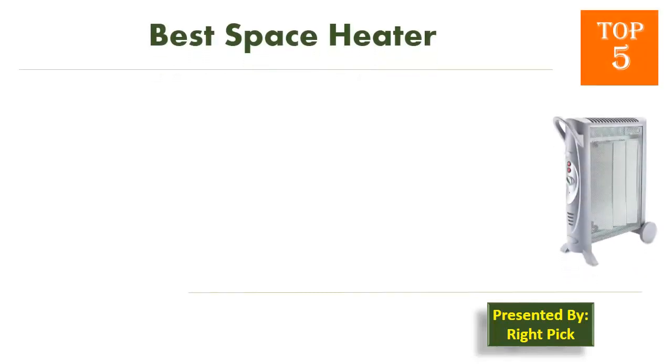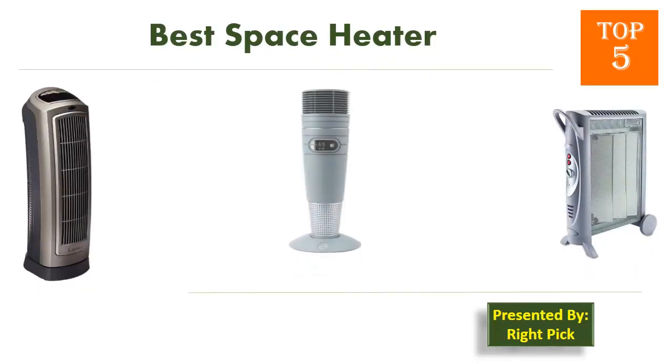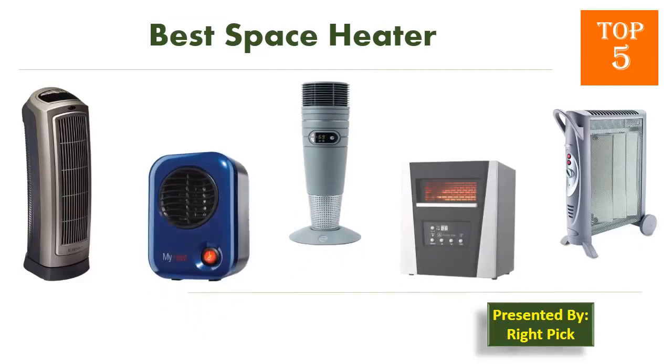This is the channel to pick the right product for your needs. Watch this channel's video before you decide. Pick presents: Top 5 Best Space Heaters.